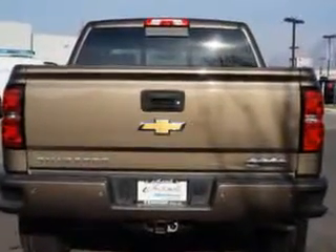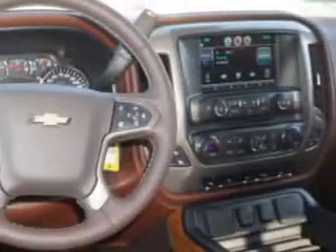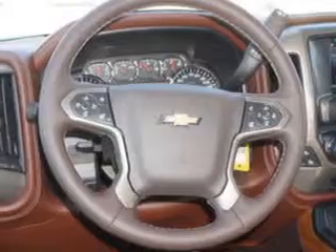Driver-side auto-dimming exterior mirrors, traction control with trailer sway control, and much more. Get where you need to go, enjoy the drive, and have peace of mind in this 2014 Chevrolet Silverado 1500.